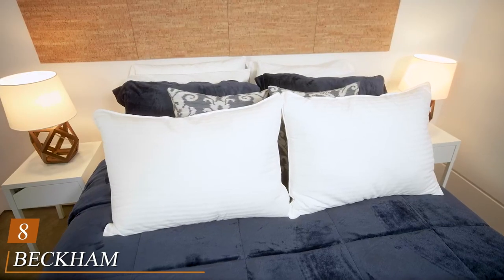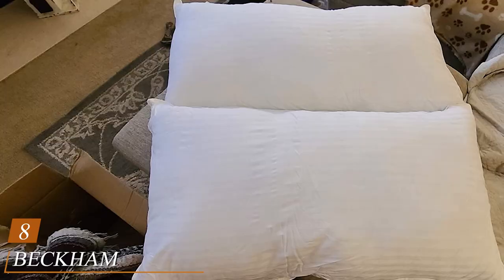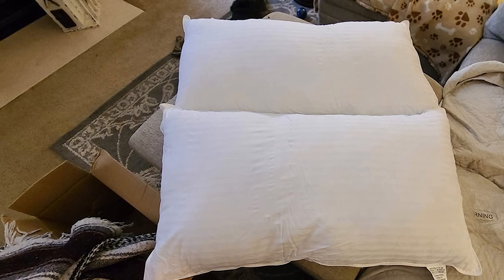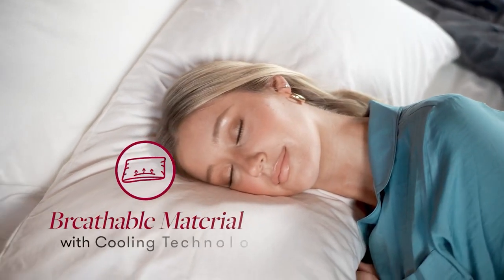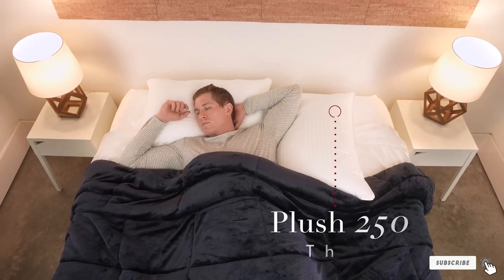The number eight position is held by the Beckham Hotel Collection Bed Pillows for Sleeping. This neck and shoulder pain relief pillow from Beckham Luxury Linens is CertiPUR certified for quality and efficiency. It is adjustable to suit any sleeping position, offers superb support for better spinal alignment, uses CertiPUR certified safe foam for filling, and features a soft and comfortable cover.